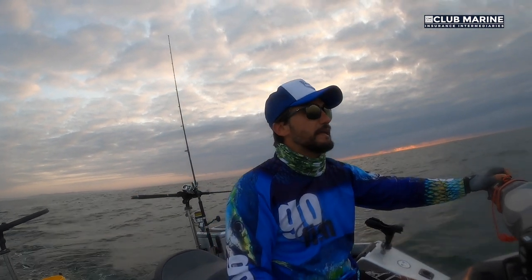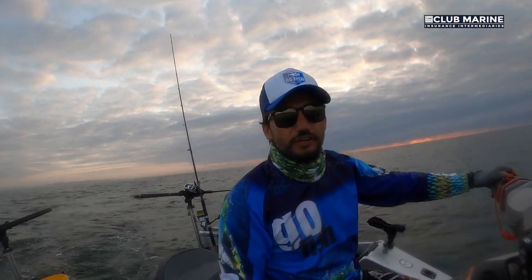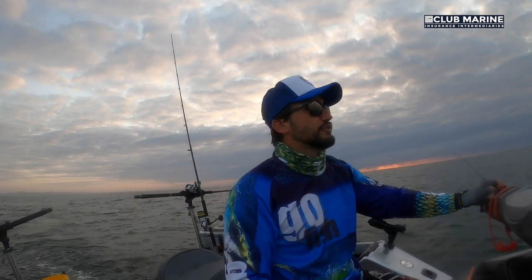Yesterday I did a clinic on bucktailing and I took four guys on the boat and can you believe we caught 36 fish. It was absolutely off the chart wild.